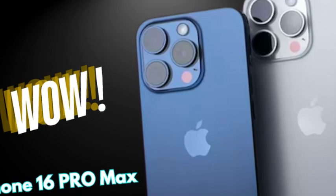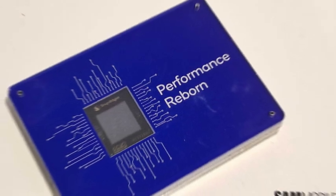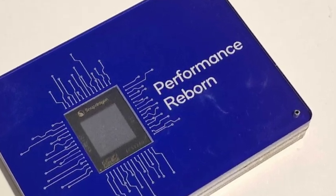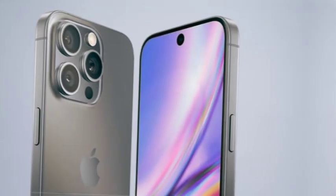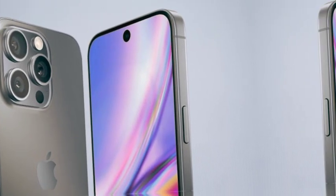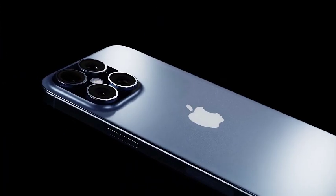One of the most exciting new features for the iPhone 16 Pro and iPhone 16 Pro Max is the introduction of the capture button. This innovative addition is designed to streamline the photo and video capturing process. The capture button will function similarly to a DSLR camera shutter, allowing users to take advantage of half-press autofocus and full-press photo capture. This feature aims to provide a more intuitive and responsive photography experience, making it easier to capture sharp and well-focused images.